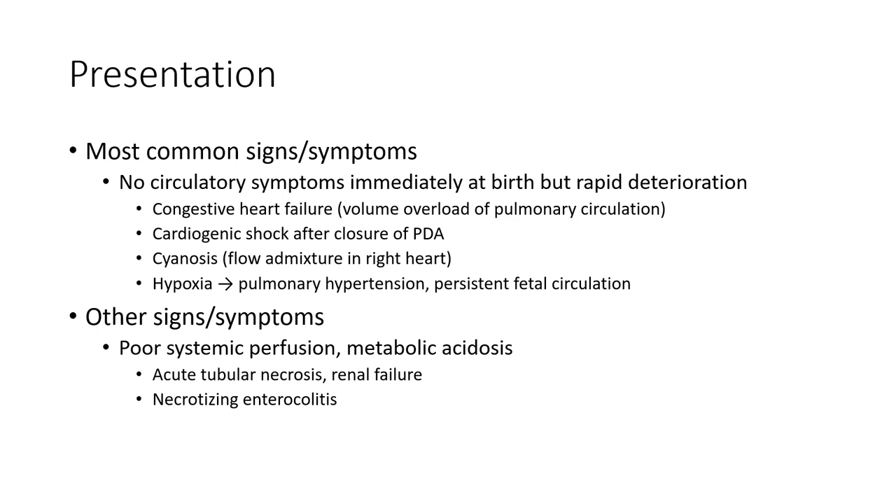Other signs and symptoms include poor systemic perfusion, metabolic acidosis, acute renal failure, and necrotizing enterocolitis.